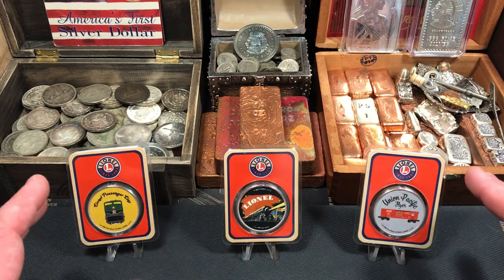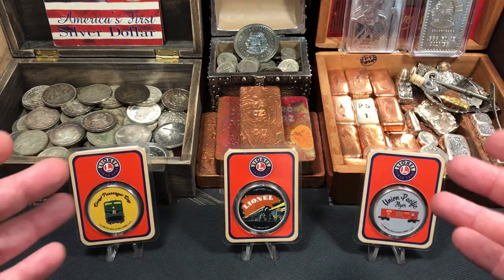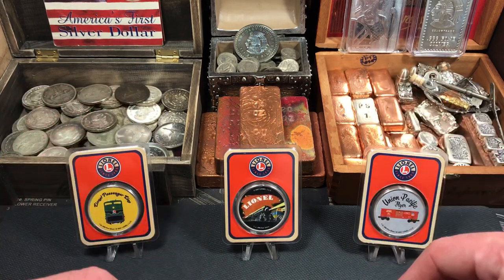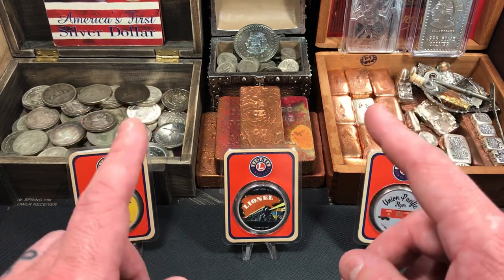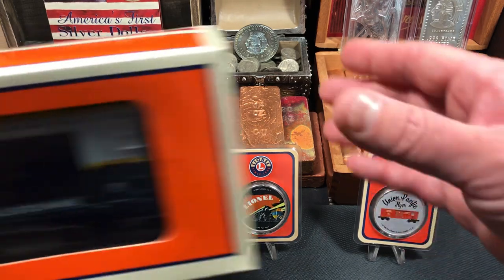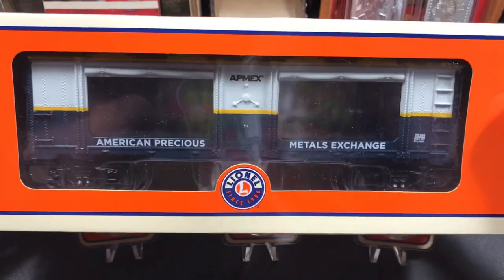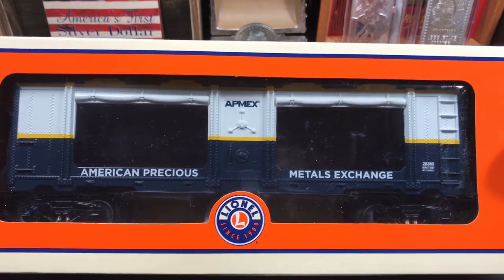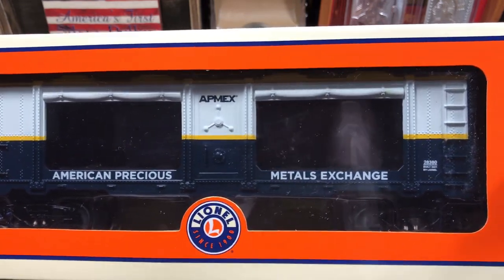I'm really happy I picked these up. Something about Lionel trains — I used to love them as a kid and this just brought back some really fun memories. I actually have a lot of my old toy trains; maybe one day I'll make a video about that. I also picked up another item from Atmex that went along with the Lionel rounds — the Atmex exclusive Lionel box car. This is an actual toy train you can put on a track and drive around.